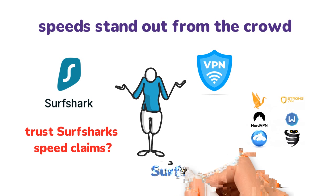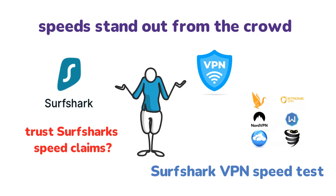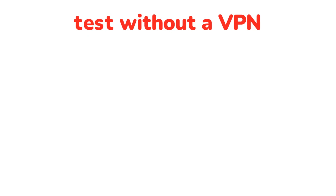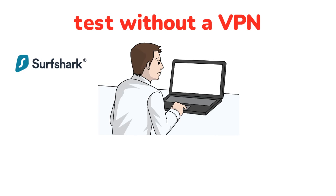So here's how I did the Surfshark VPN speed test you're gonna see in this video. First, I ran a test without a VPN to determine my baseline speed. Next, I used Surfshark to connect to the available server here in the UK and ran the speed test again. If you are wondering, I used Ookla speed test — it's a consistent and reliable website in my opinion.